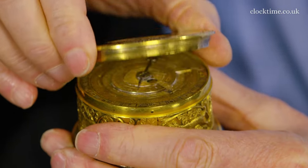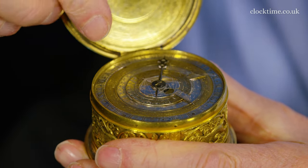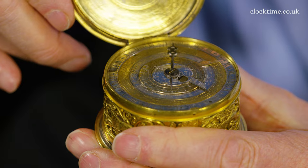When you open it, you've got a 24-hour dial, a 360-degree calendar, and all the phases of the moon and the zodiac to have a look at.